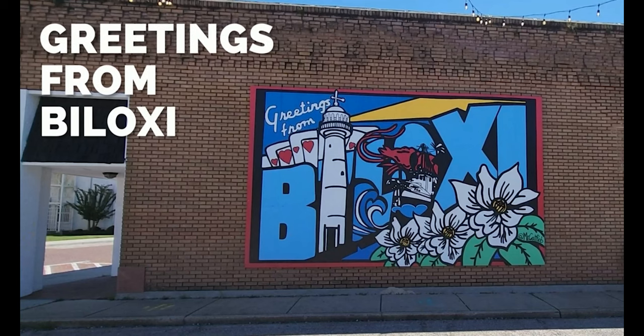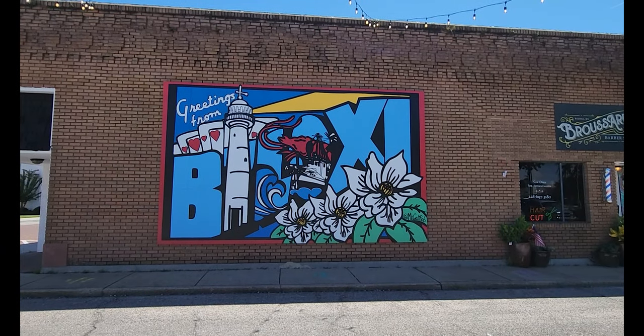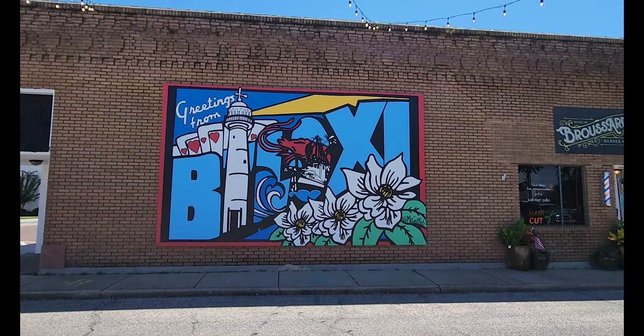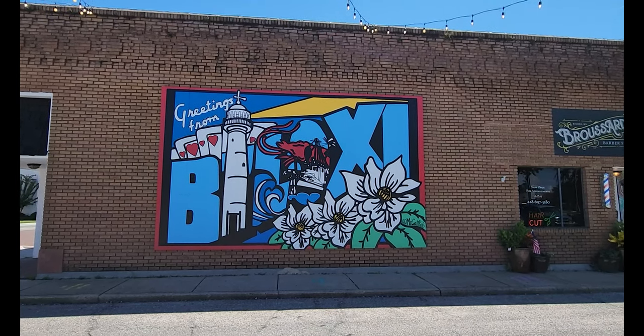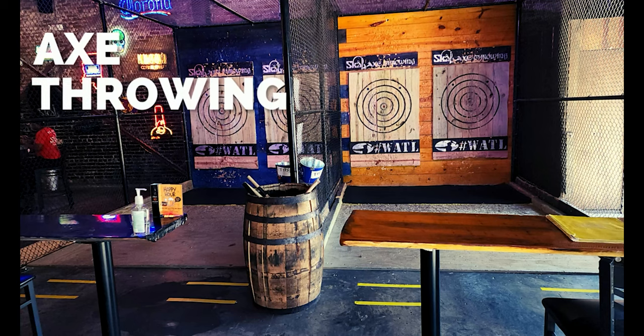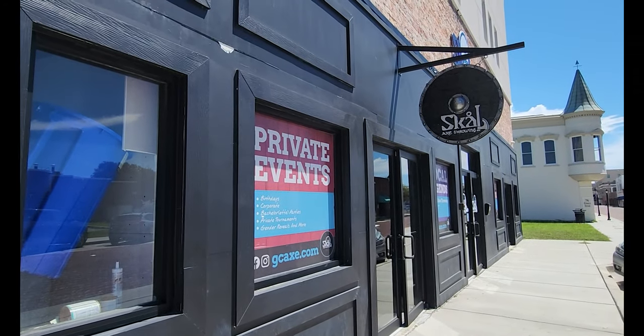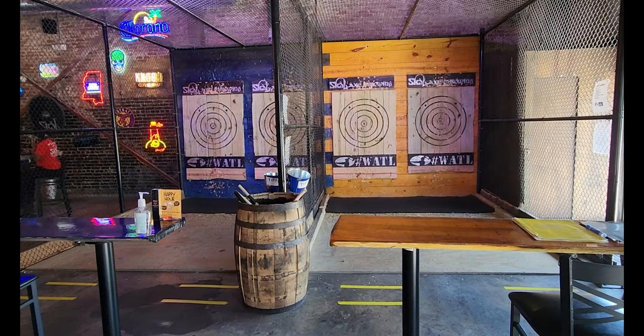Next up, we're going to head downtown to the Greetings from Biloxi Postcard Mural. This is on the side of a building downtown — it is so cute and such a great little thing to post on your social media. While you're downtown, you might as well try your skills at axe throwing. The Skoll Axe Throwing Bar is right downtown and it looks like a lot of fun. Competition is good for the soul.